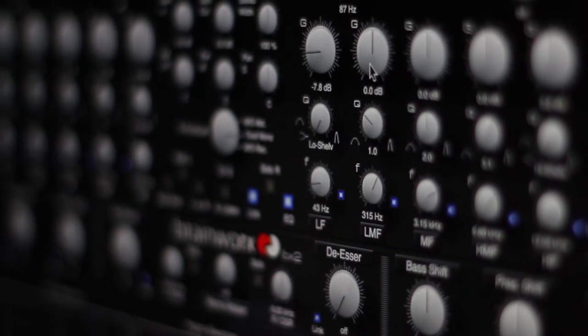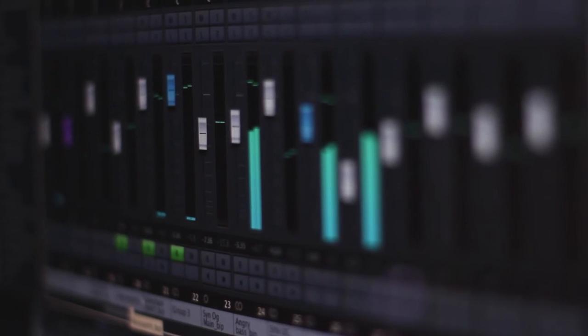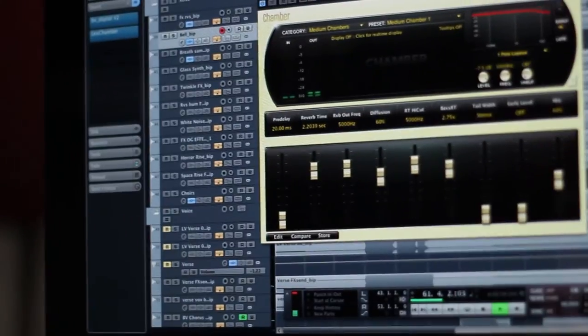Our control room is equipped with a powerful Apple iMac computer and a multi-channel audio interface for full band recording, together with the best sound monitoring and acoustic treatment. Our very experienced producer and sound engineer can help you every step of the way.